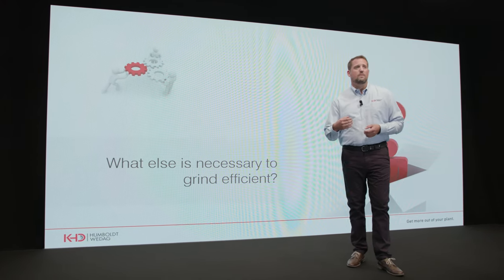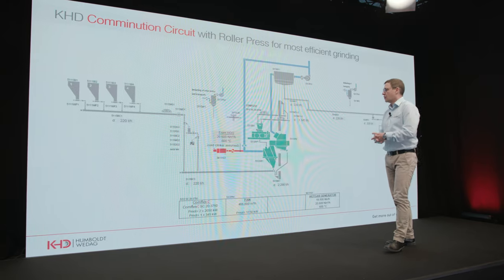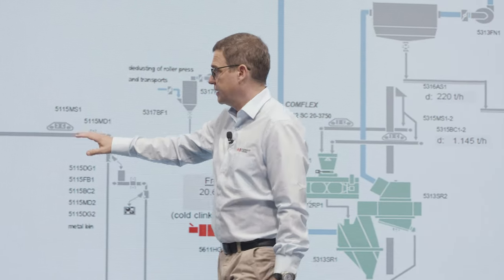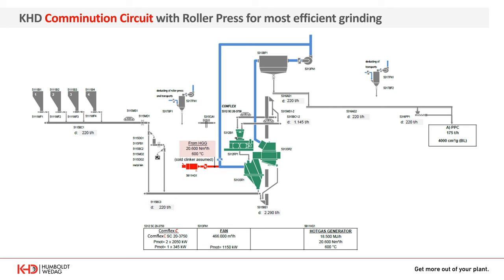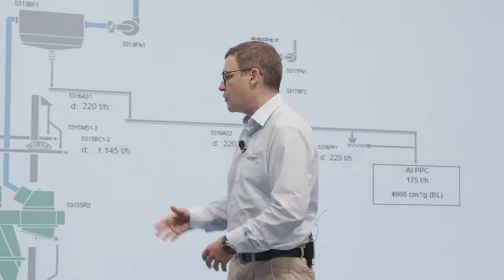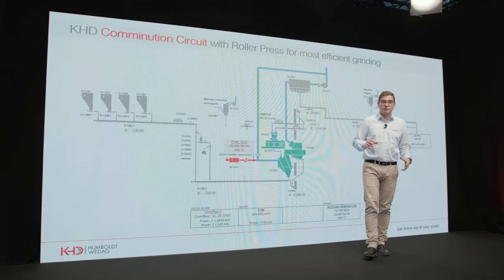The roller press alone is only half of the technology when we talk about finish grinding. We should see the entire grinding circuit to evaluate the efficiency of a grinding plant. Here you see a typical process flow sheet of a roller press circuit for clinker grinding: feed bins feed a bucket elevator that feeds the roller press itself, followed by a static V separator, a dynamic separator, and a dedusting system to extract the product to your cement silo. The key additional equipment around the roller press — the V separator and dynamic separator — are supplied by KHD.